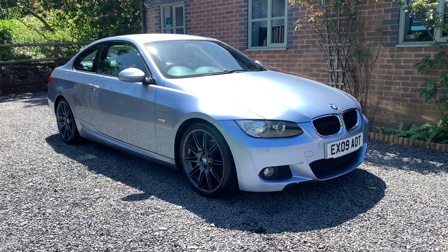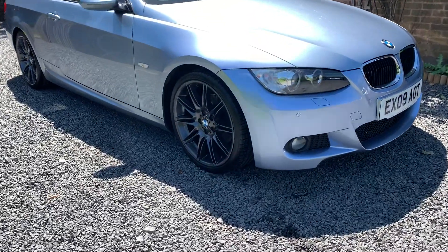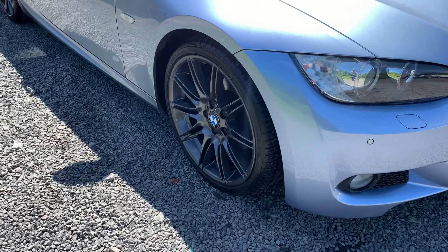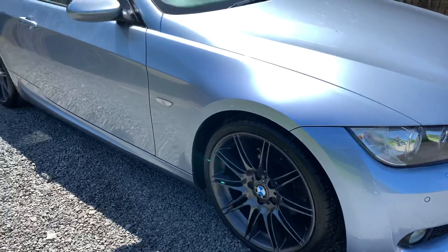This car is in exceptionally nice condition. The alloy wheels are in superb order, tyres in great shape. This car will be MOT'd and serviced on sale.